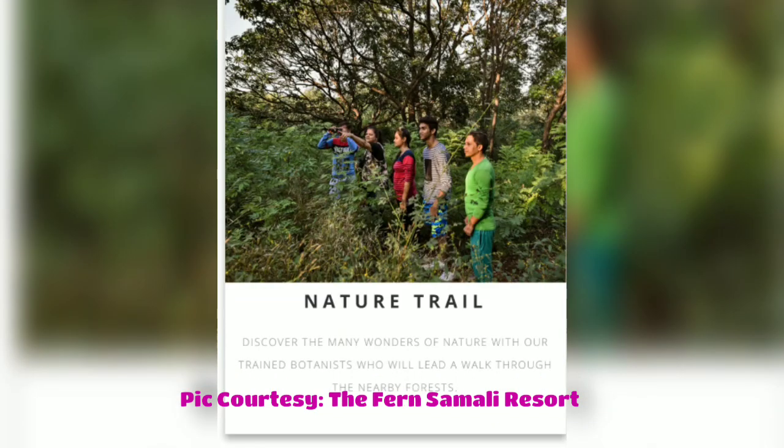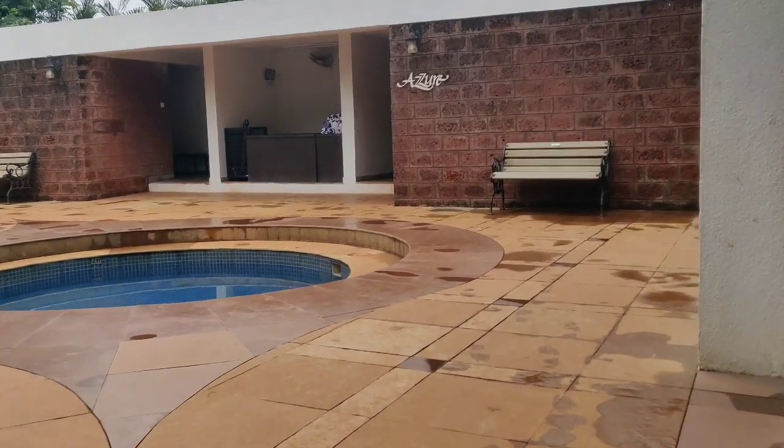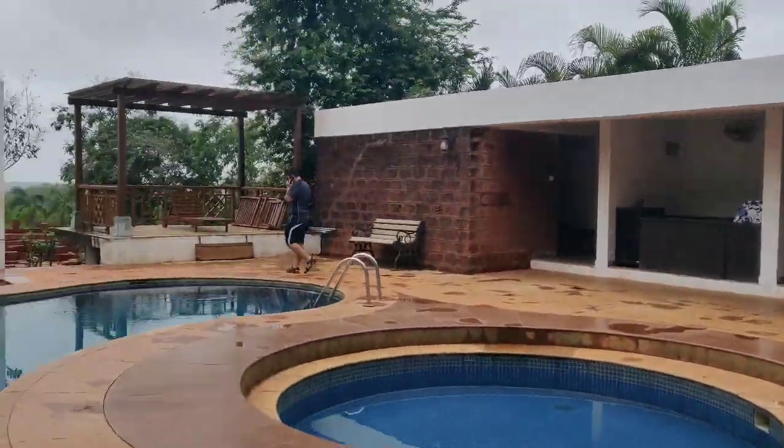Enjoy this ride, guys. And if you are into trekking, then there is a nature trail. Now it's time to get in the pool.